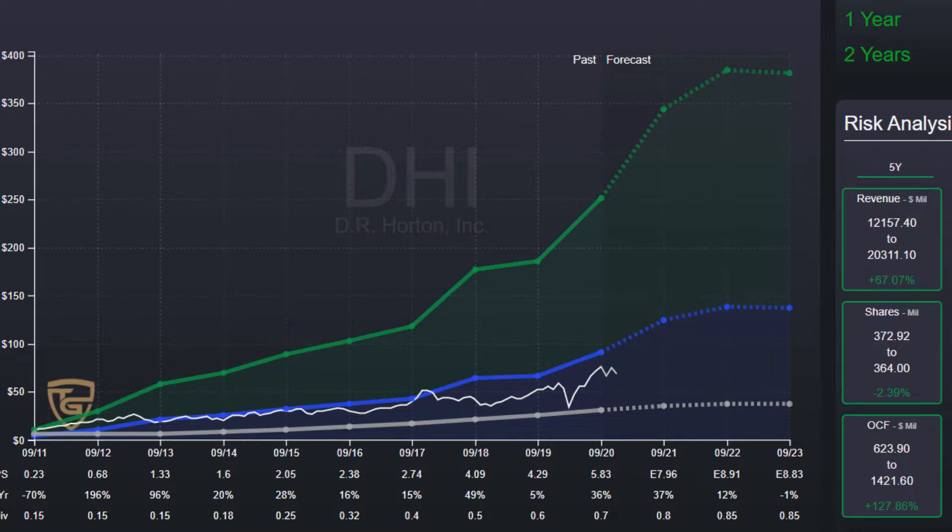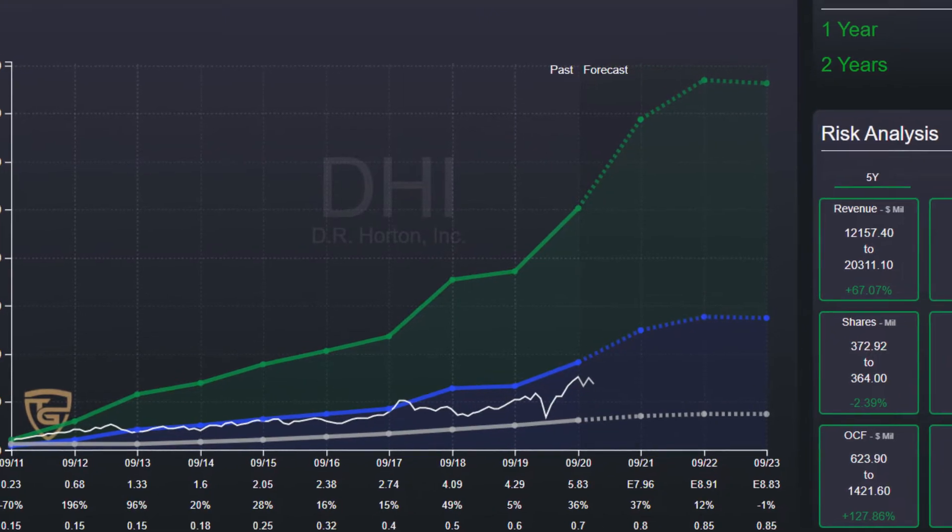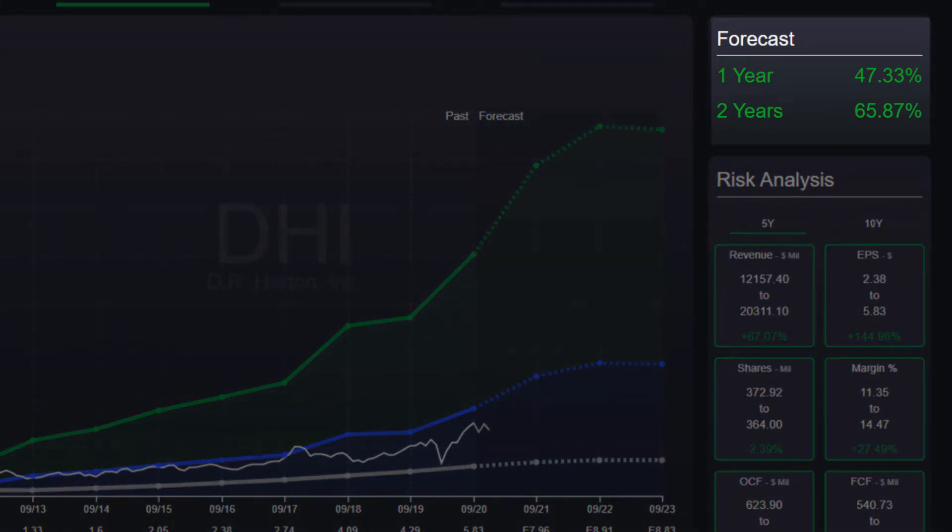Up to the fair value towards the blue line, we can expect a price increase of more than 45%.